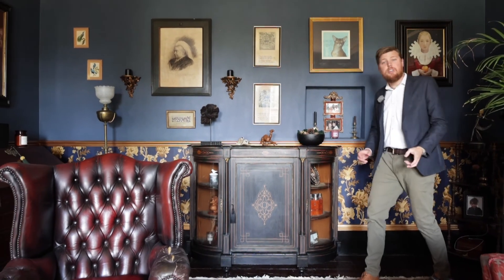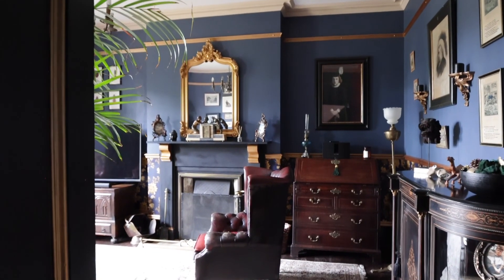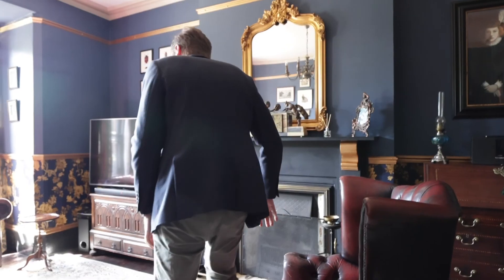Whilst the house is Victorian, it still has characteristics of the Georgian history with this large formal drawing room, its high ceilings and large windows, and its feature ornate fireplace.